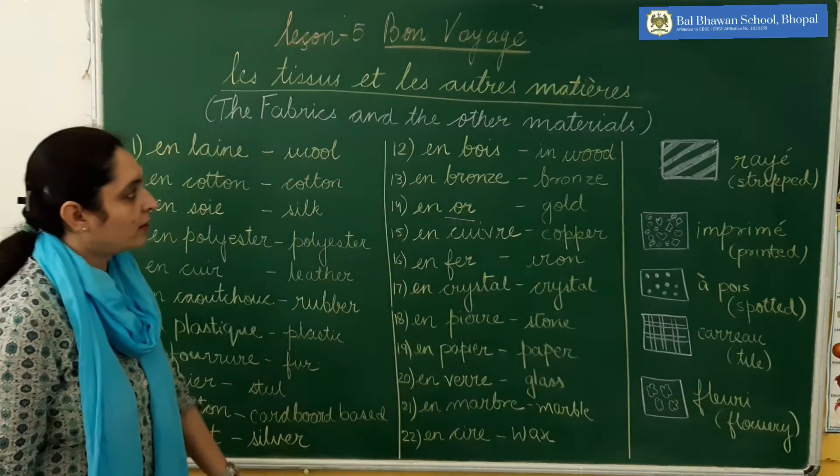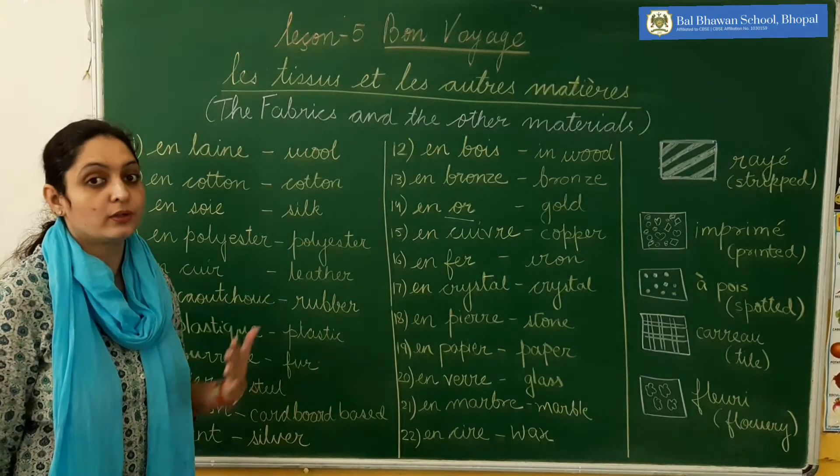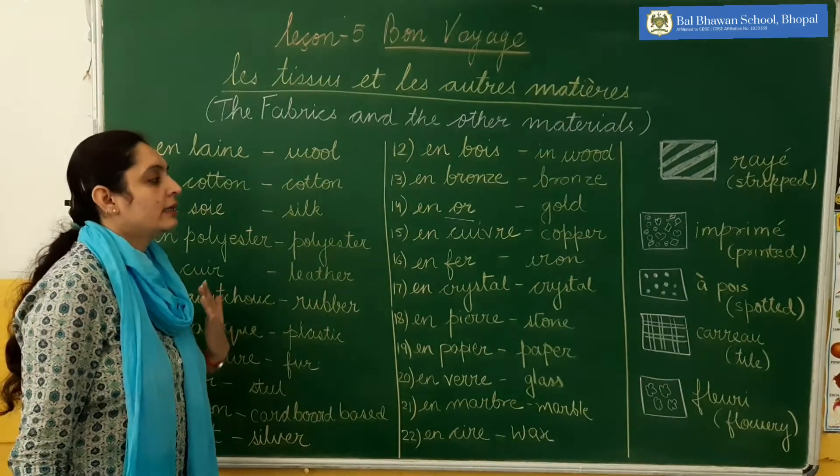So these all are the types of fabric and other materials in French. You have to learn all these words. Now come to the patterns.